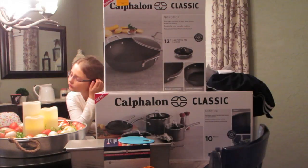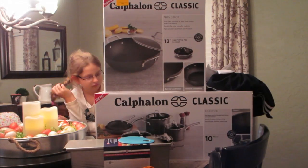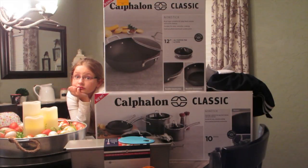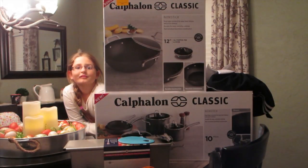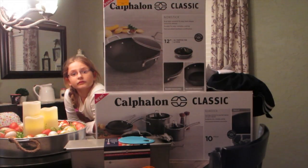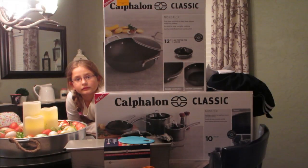At JCPenney — these are some items you might be interested in, you could pick them up this weekend. I believe it's the 13th to the 15th, they're doing their Friends and Family event. If you use a JCPenney card you get 30% off your entire purchase, and any other form of payment gets 25% off.